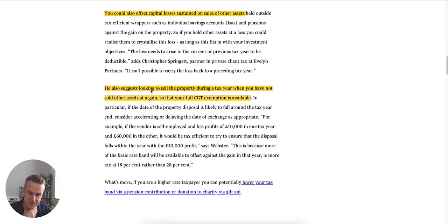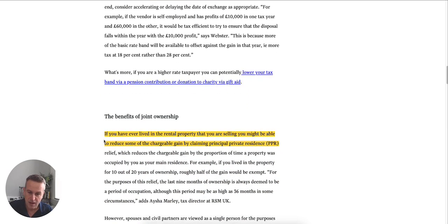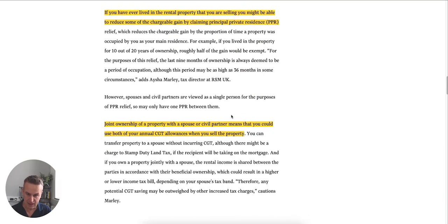Another suggestion is to sell a property during a tax year when you haven't sold anything else, so your full CGT allowance is available. With £6,000 versus £3,000 it doesn't make a huge difference. If you've lived in the property, don't forget you can still get principal private residence relief — PPR — though it's tapered. Joint ownership with a civil partner means you can both use your annual CGT allowance, which can help.